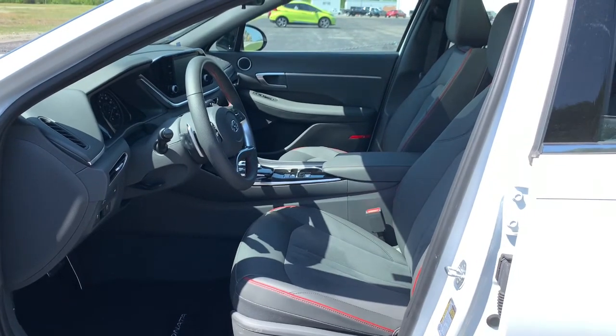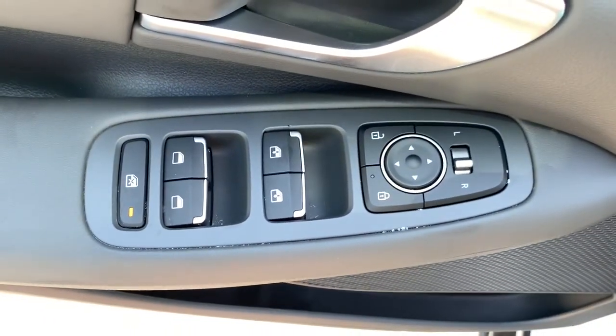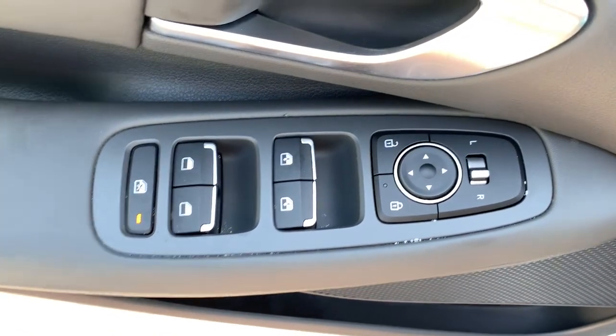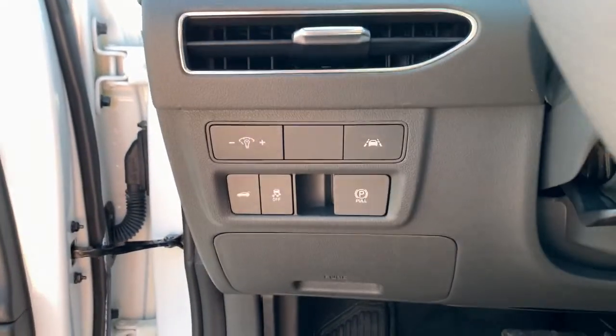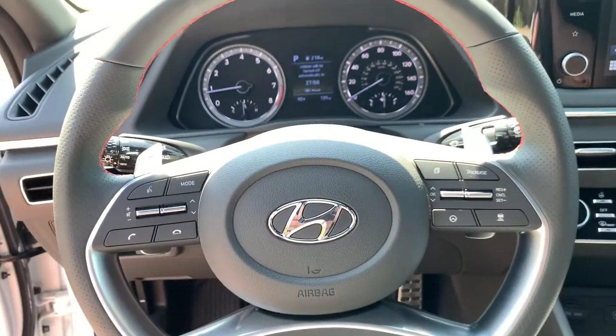These are just some of the great options this vehicle comes with: panoramic sun/moonroof, navigation system, keyless entry, hands-free liftgate, backup camera, keyless start, lane-keeping assist, satellite radio, and premium sound system.